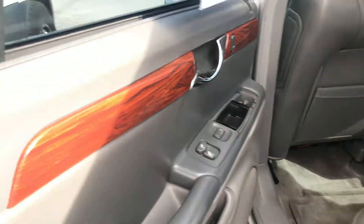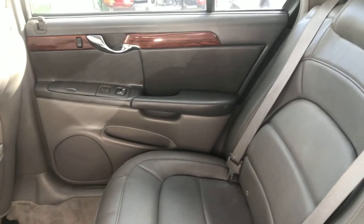Open up the back seat area just to let you see that. The door panel's real good. The back seat looks like new. Things in really good condition.